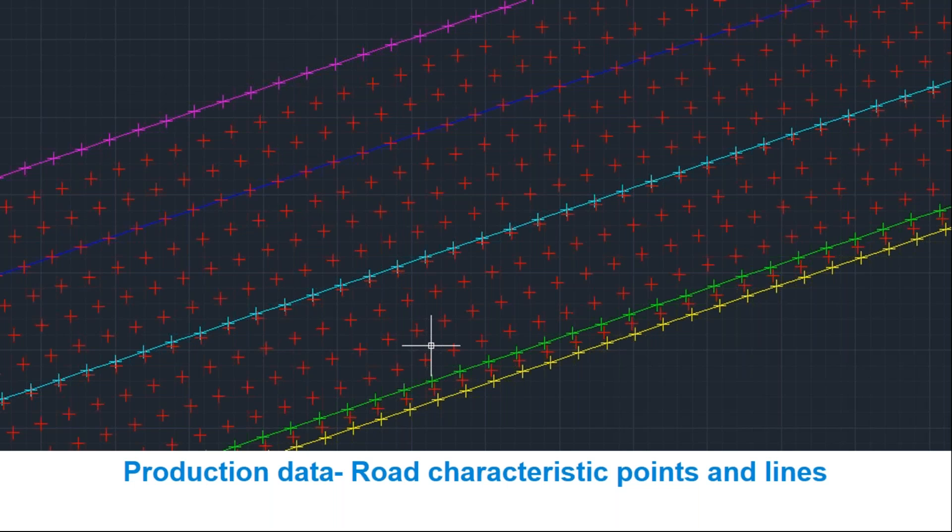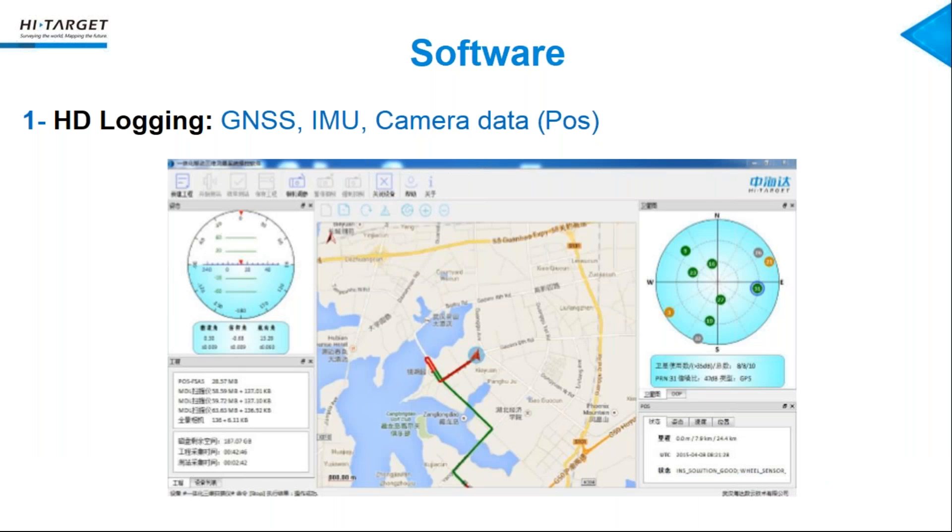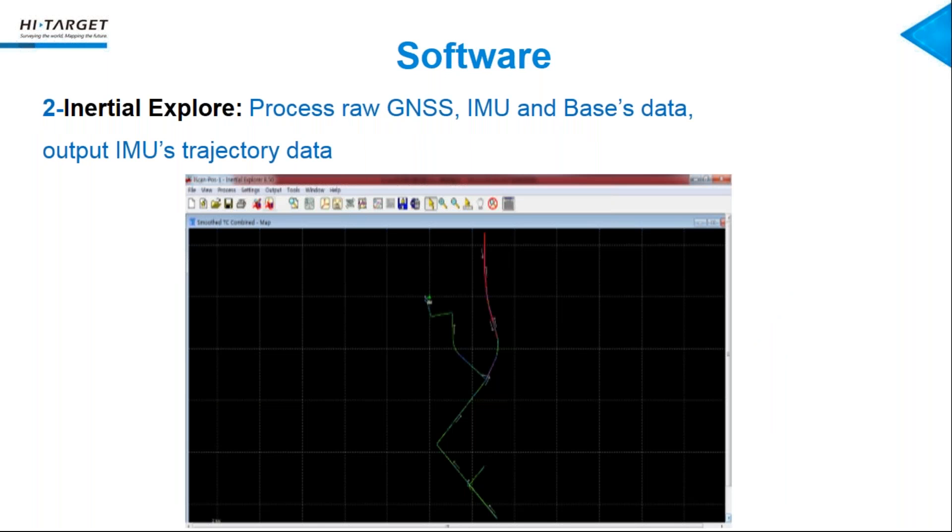This is all the process from fieldwork to processing to results. Next I will give you a brief introduction about our software. This is the logging software — it is very easy to operate to collect GNSS, IMU, LiDAR scanner, and camera data. You can operate it yourself with just one-time training. The next one is Inertial Explorer, which we call IE, used to process the raw GNSS, IMU, and base station data to output the IMU trajectory data. This software is from NovAtel, because our IMU is a NovAtel unit, so we use this software to calculate the IMU data.